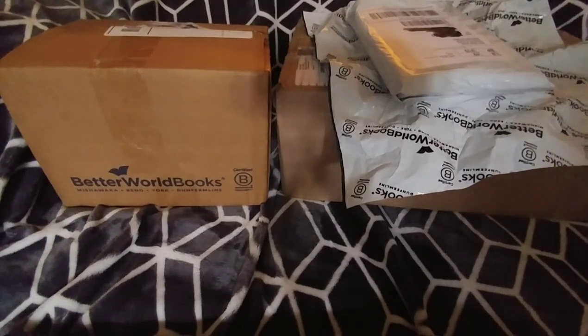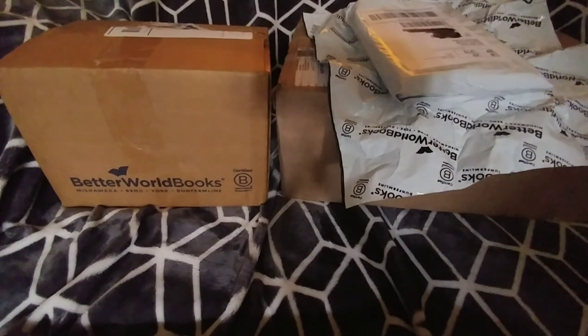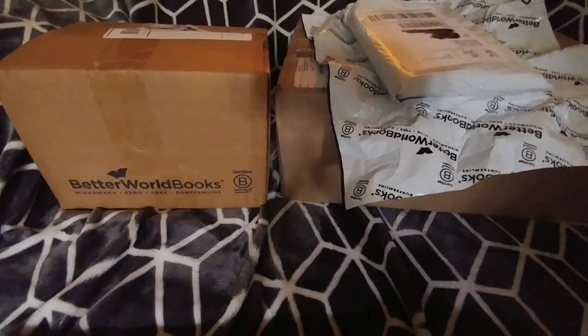I haven't used Right Stuff before, oddly enough, but there was some manga that I wanted and I was tempted by their clearance section. I don't think too many people buy from the clearance section, at least that make videos about it, but I wanted to see what kind of condition they would come in. There were quite a few things that looked interesting and there's still a lot on there that I want, but this is what I started with.